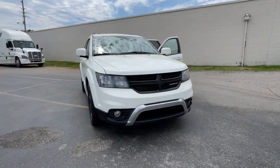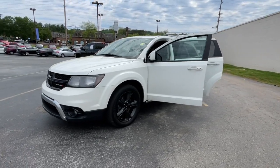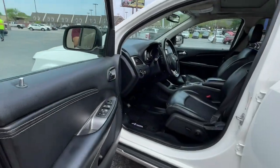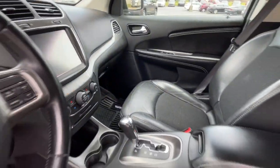You will love the features of this 2020 Dodge Journey. With less than 80,000 miles on the odometer, this vehicle stands out from the rest. Here's a versatile Dodge Journey that offers the family-friendly space and convenience you're looking for at a surprisingly affordable price.